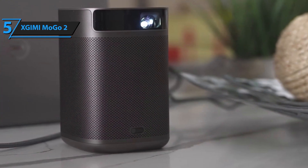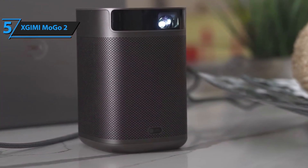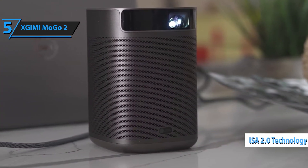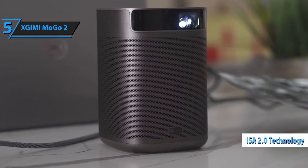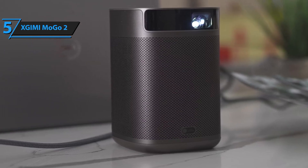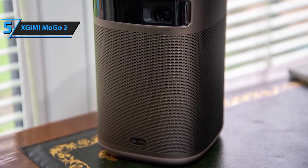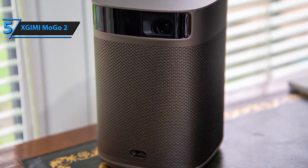Say goodbye to complicated setups. The Mogo 2 features Zjimi's intelligent screen adaption technology, including autofocus, object avoidance, and screen adaptation, making it easier than ever to get started. Plus, with a long-lasting 25,000-hour lamp life, you can enjoy years of entertainment without worrying about replacements.